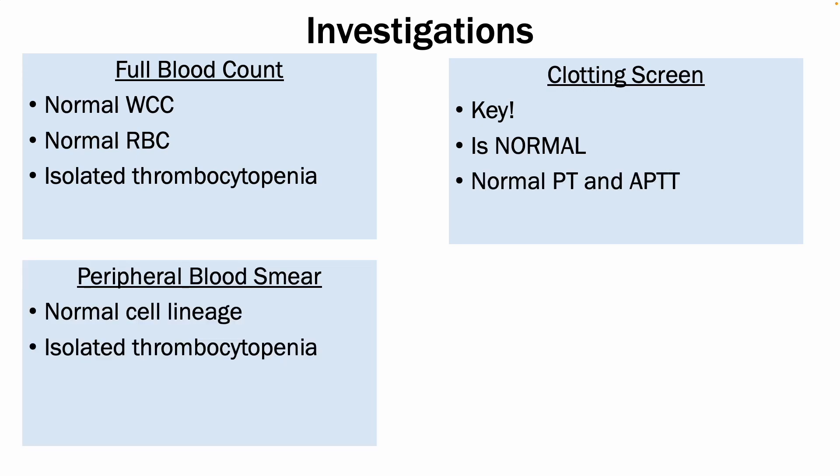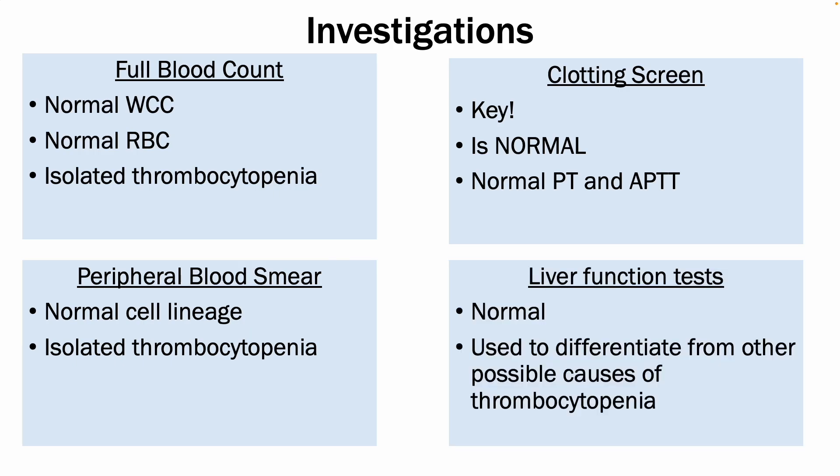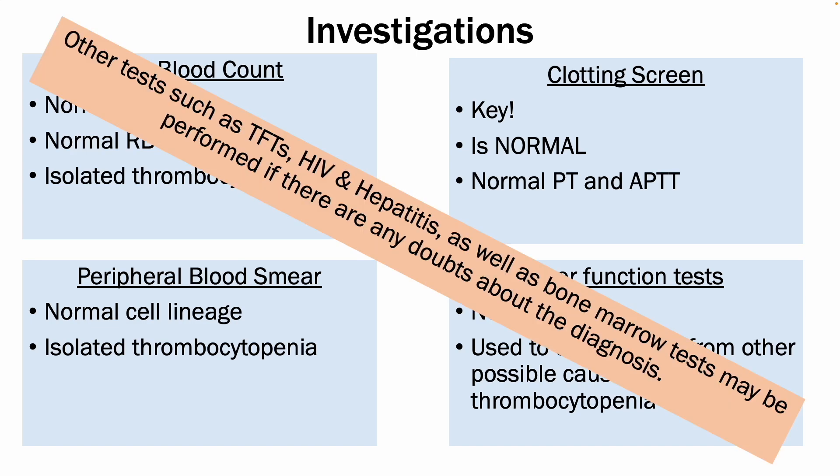You could also do a peripheral blood smear, which would show a normal cell lineage with isolated thrombocytopenia. You could also perform liver function tests, which are important to differentiate from other possible causes of thrombocytopenia, such as liver cirrhosis in alcoholics, and this tends to be more relevant in adult patients presenting with similar features. You can also perform other tests such as thyroid function tests, screening for infections such as HIV and hepatitis, as well as a bone marrow test if there are any doubts about the possible underlying diagnosis or cause.